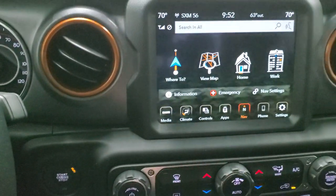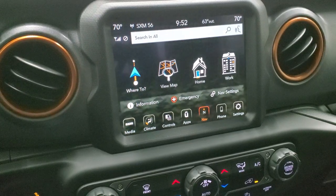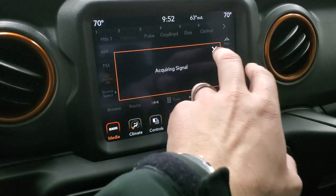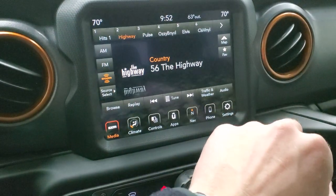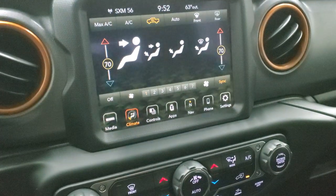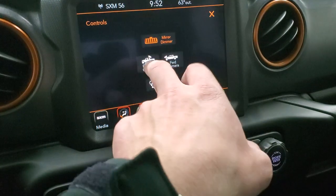This one comes with the 8.4 4C radio with AM, FM, and Sirius XM radio capabilities, plus a factory navigation system. You have your climate controls here, which includes dual climate controls, and all your other controls including your backup camera.